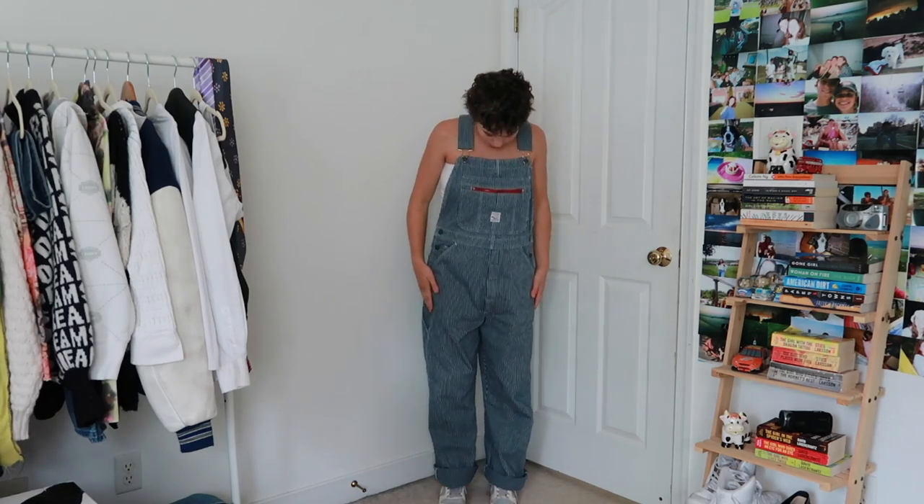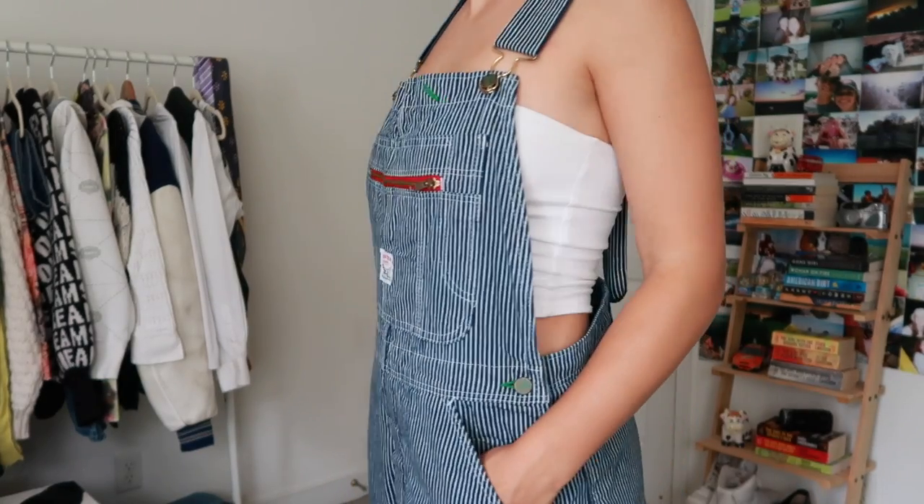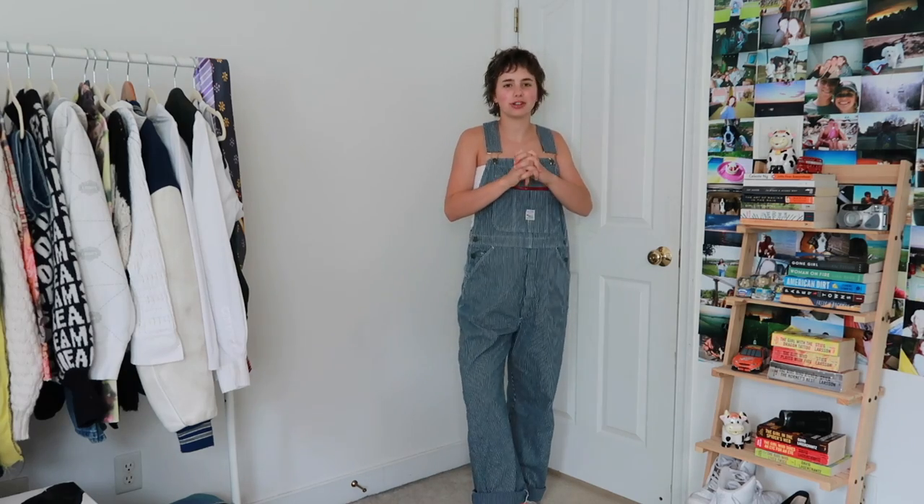First outfit is of course a nice pair of overalls. I thrifted these recently — they're just so comfortable, so baggy. The back is also kind of cool. I paired it with this white Brandy Melville tube top. I feel like I talk about this in every outfit video, but overalls are so versatile, and for the fall there's not much I love more.